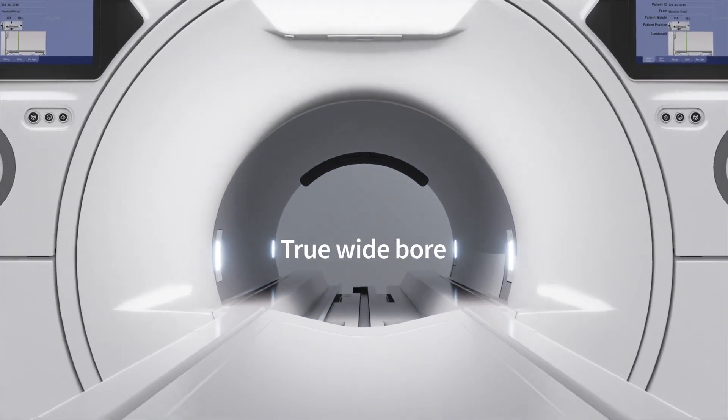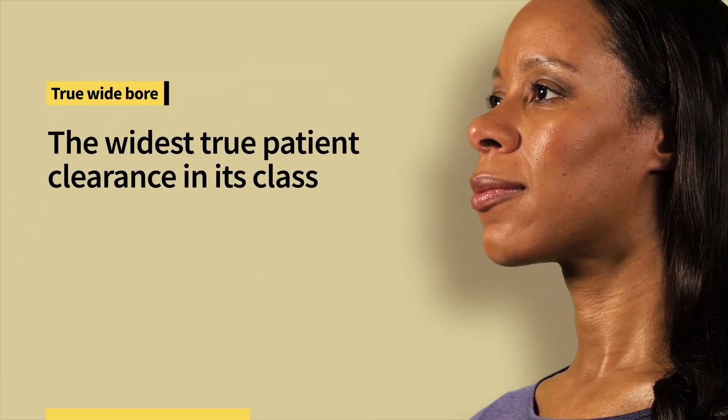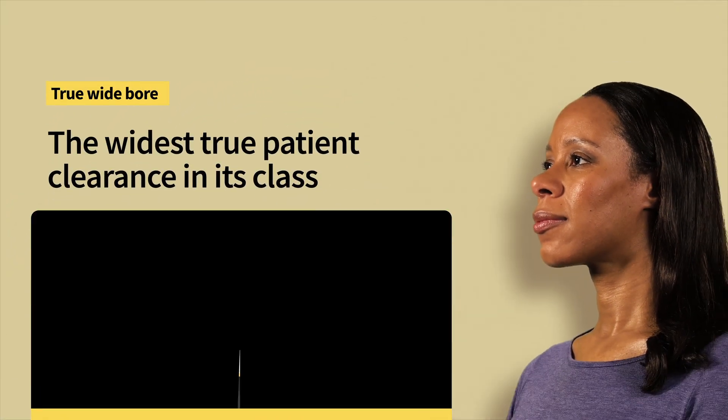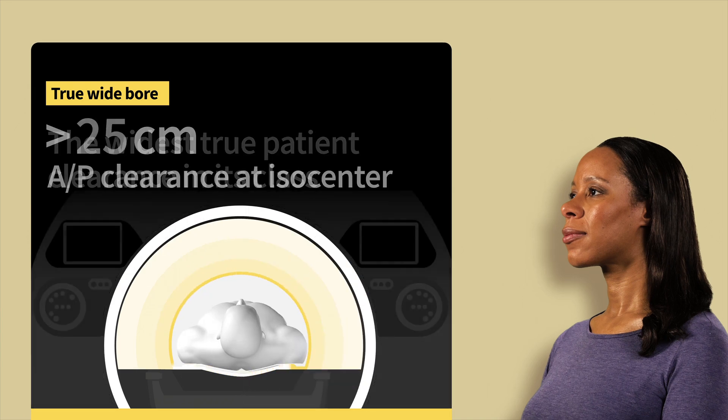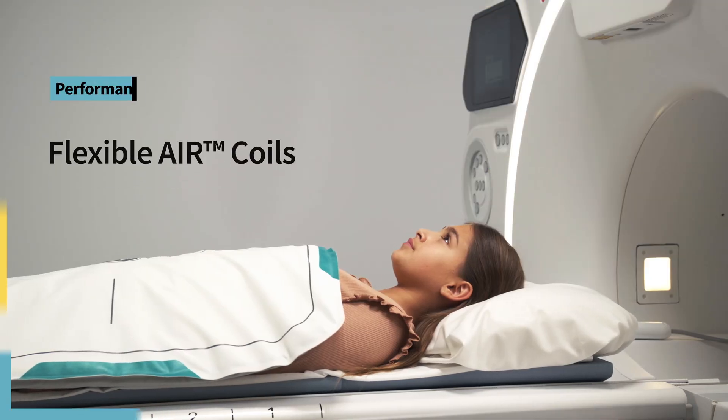Because every centimeter of bore clearance matters for every patient, Signet Champion is a true wide-bore system. With generous true patient clearance where it matters, a wider bore means more patients can comfortably relax during their exams.